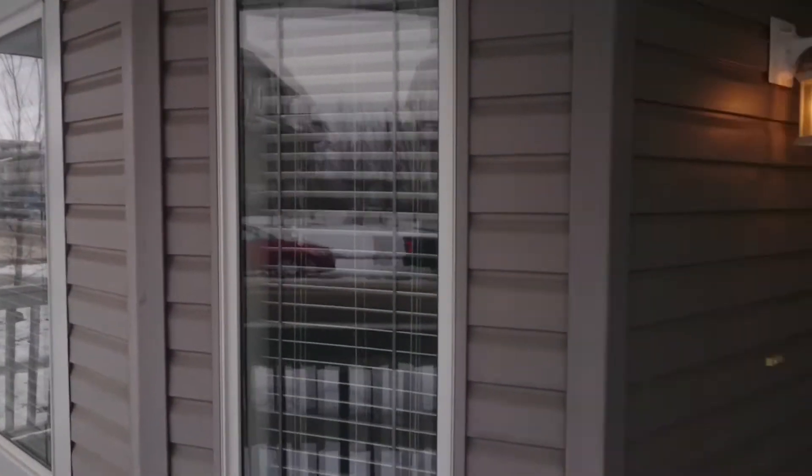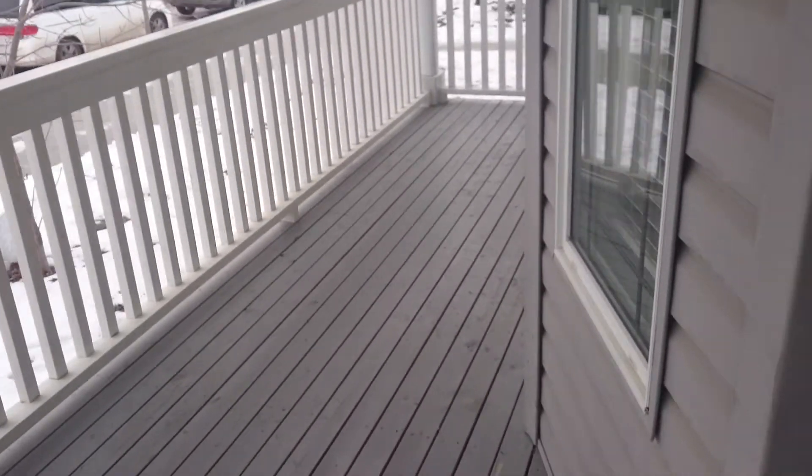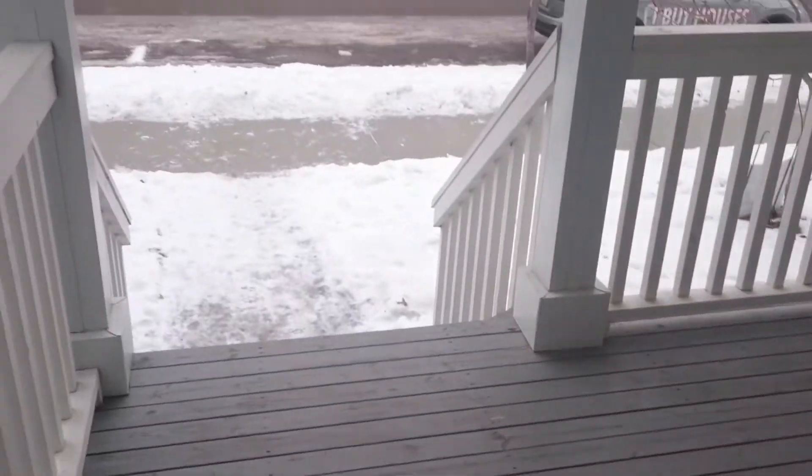Welcome to this beautiful four-bedroom, two-and-a-half bath in Bridgeport. We've got a lovely front porch where you're able to sit and watch the street.